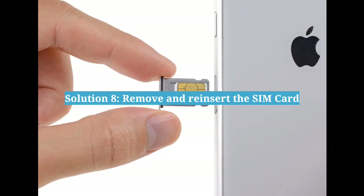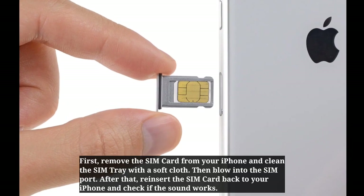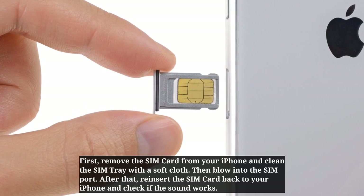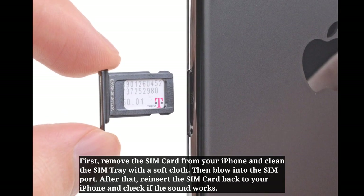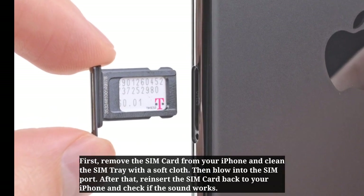The eighth solution is to remove and reinsert the SIM card. First remove the SIM card from your iPhone and clean the SIM tray with a soft cloth. Then blow into the SIM port. After that reinsert the SIM card back into your iPhone and check if the sound works.